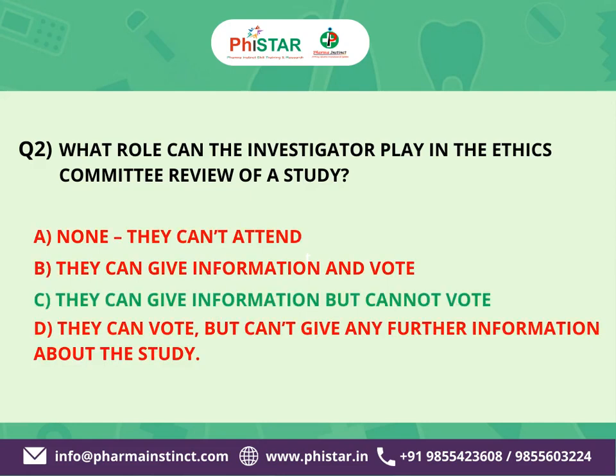The correct answer is C. They can give information, but cannot vote. Investigators can provide information and answer questions during the ethics committee review process, but they typically do not have voting rights. This helps maintain an independent and unbiased evaluation of the research study.